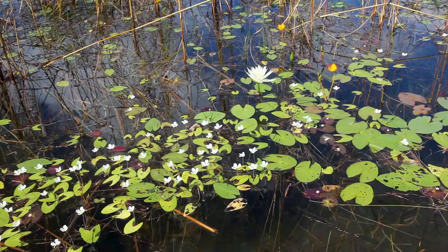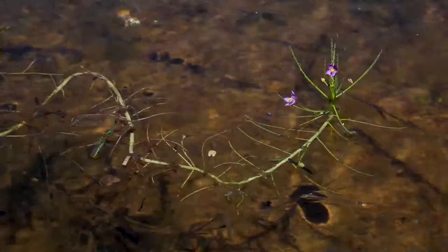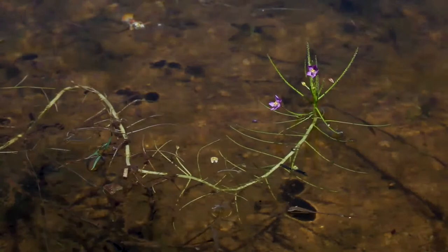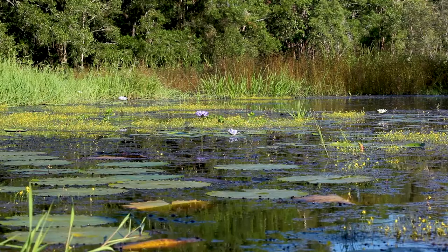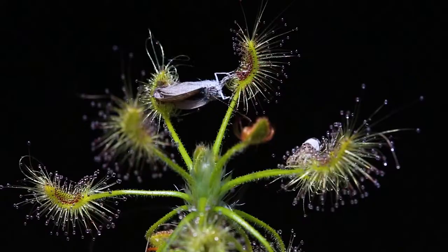The last group of trapping mechanisms is the suction traps — a group called the bladderworts, or Utricularia. These plants have a little bladder, very tiny in many cases, and it has a swinging door on it. The door is closed when the trap is in the unsprung state and ready to capture prey. The prey comes in close and touches hairs right in front of the trap; the trap swings open, sucks the prey in, and slams shut — and all of that happens in a few milliseconds. It's faster than the blink of an eye.